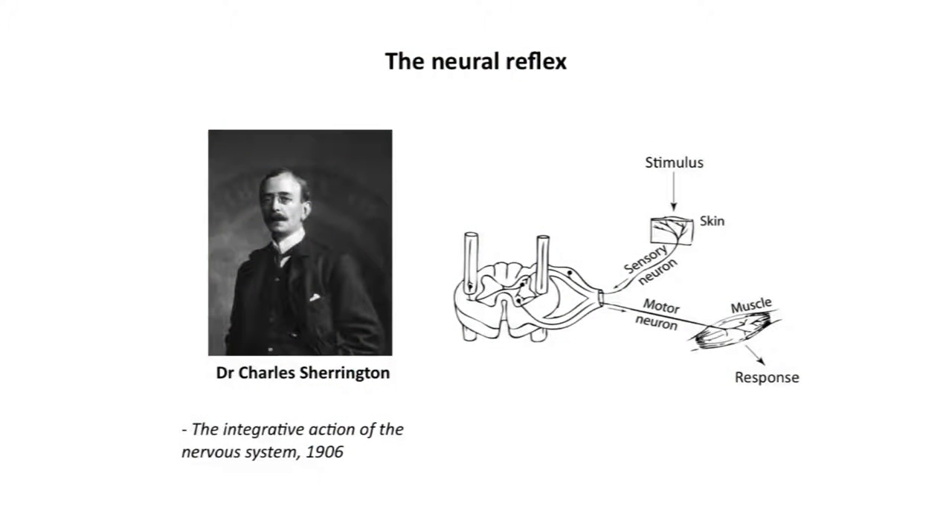Charles Sherrington received the Nobel Prize in medicine for discovering neural reflexes about 100 years ago. He described three major components: a sensory eliciting organ, a connecting neural arc, and the target organ, like a muscle or a gland. There are important monosynaptic reflexes for our daily lives, but most reflexes are much more complex and have many interneurons and are also regulated by signals from higher central systems.